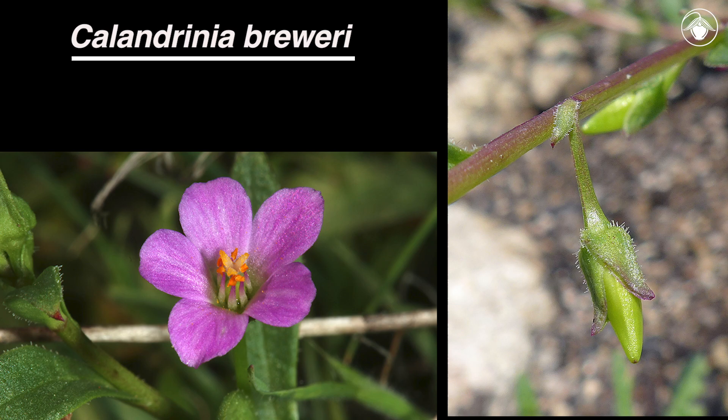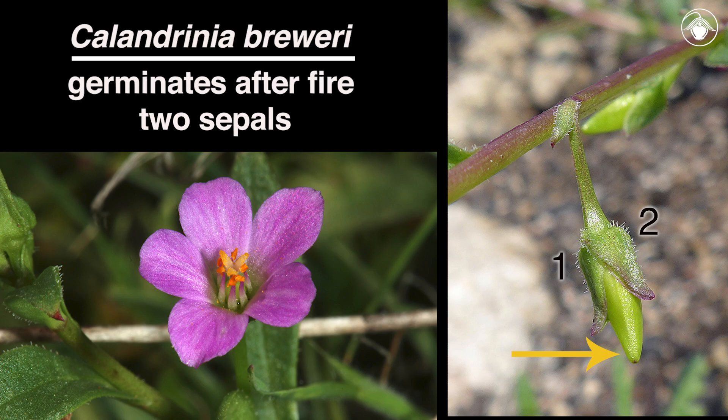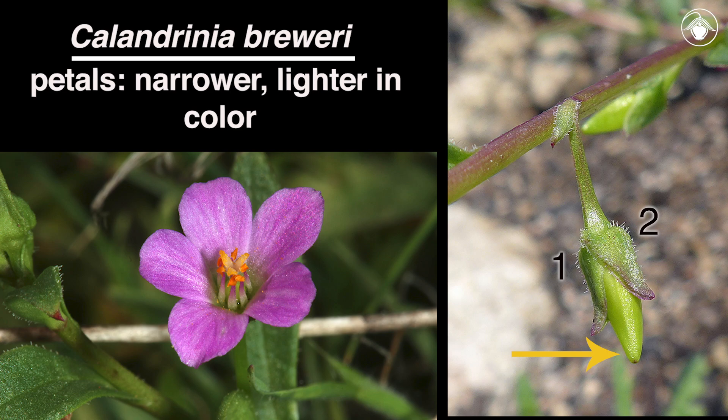In California, there is only one other species of Calandrinia: Calandrinia breweri. This species is less common than Redmaids and tends to germinate after a fire. It also has two sepals, but the sepals do not extend beyond the fruit. Compared to Redmaids, the petals of Calandrinia breweri are narrower and typically lighter in color.